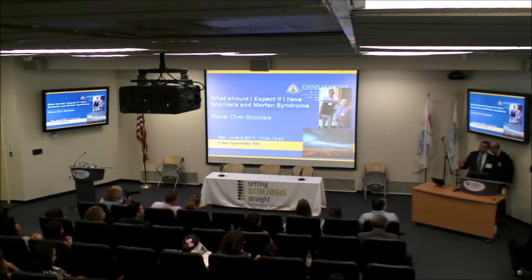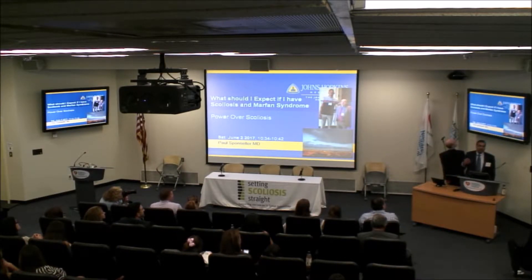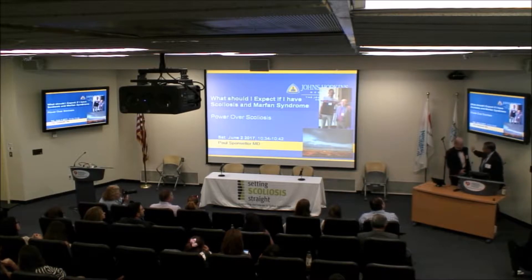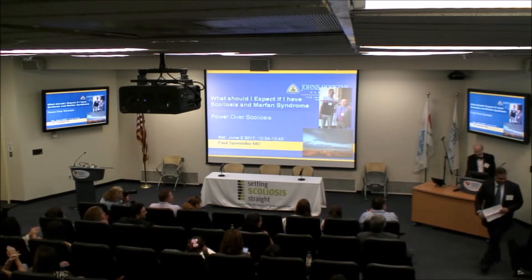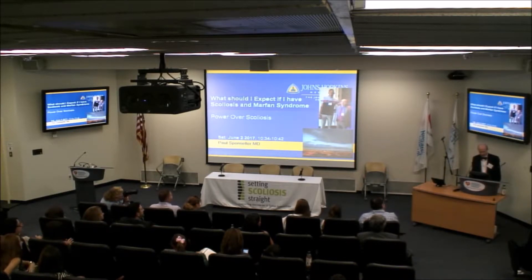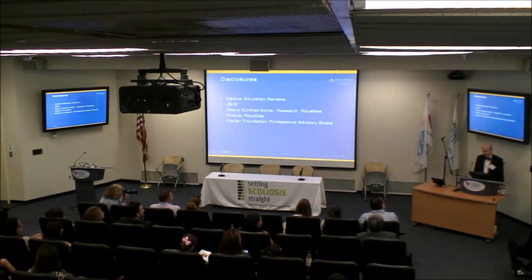Dr. Sponsor is going to talk to us about Marfan syndrome and educate us on Marfan and scoliosis. Thanks, Manish. Dr. Gupta has triplets who are all in their last years of medical school, so congratulations. I have a great deal of interest in this syndrome, Marfan syndrome, because we see a lot of patients at Hopkins. I'd like to talk about what it is, what are the issues with treating it non-surgically, and what if it does need to come to surgical correction.